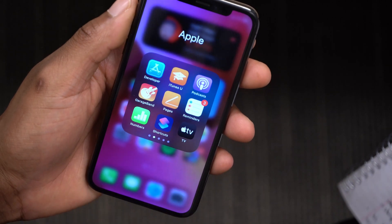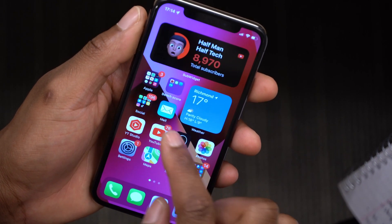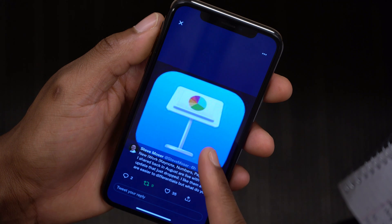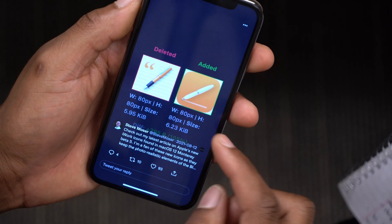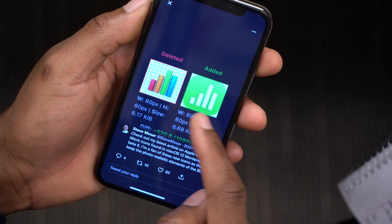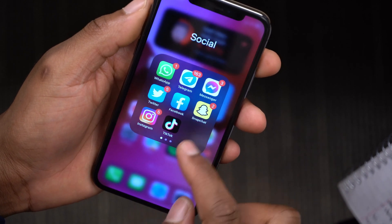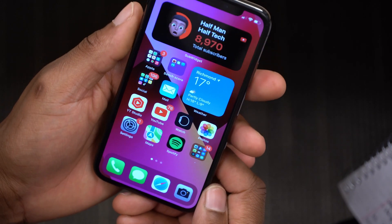There have also been updates to some Apple applications — specifically Numbers, Pages, and Keynote. Steve Moser tweeted about this as well. Keynote has been given rounder edges and a rounded blue background. Numbers used to have bars with different colors, but now it's all white with rounded edges. More Apple apps are being brought in line with the rounded corners design language.